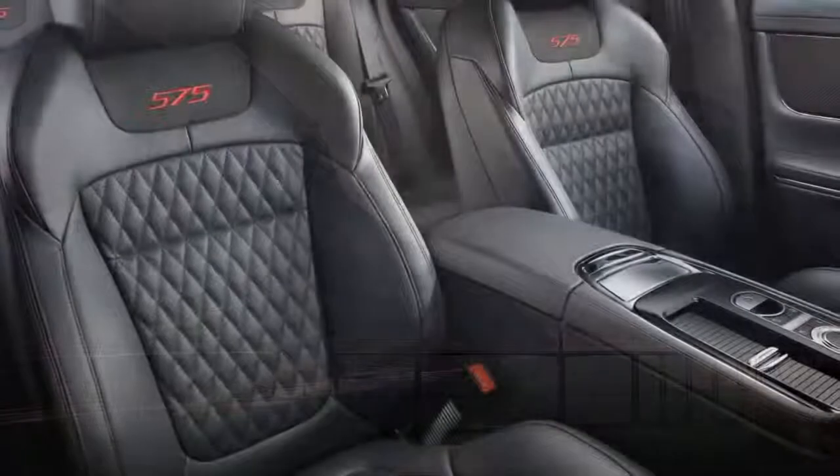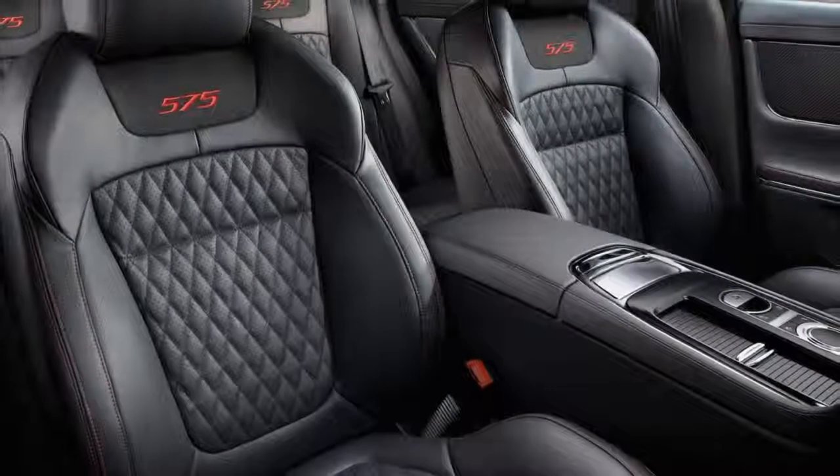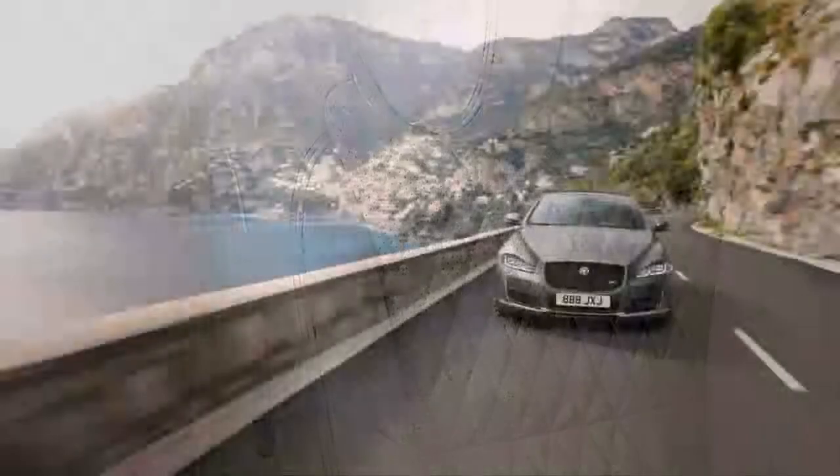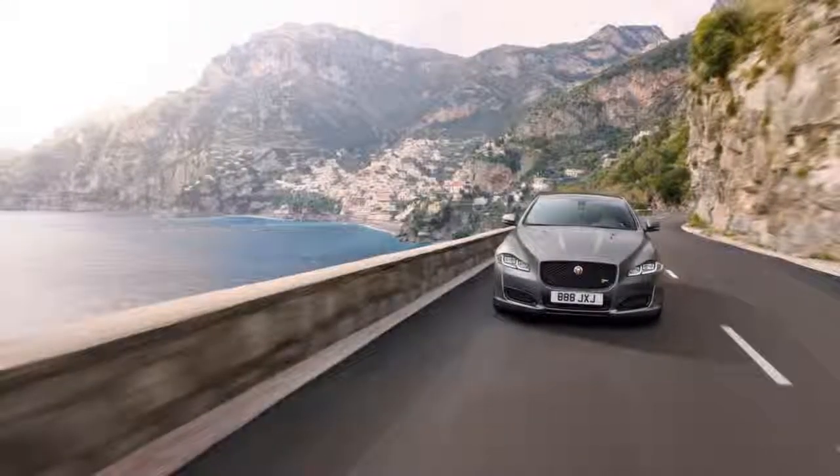In addition to the 575-horsepower V8, Jaguar offers a 470-horsepower version of the same engine in its XJ and XJL Supercharged models.